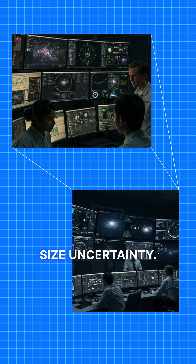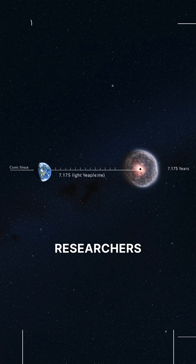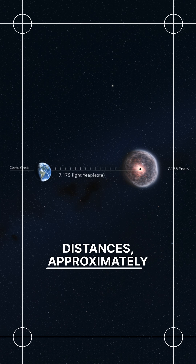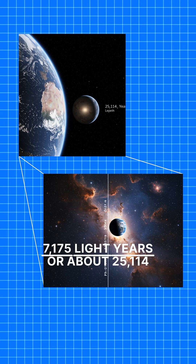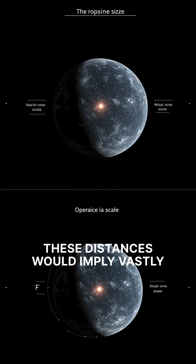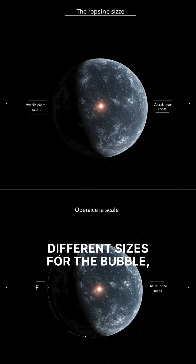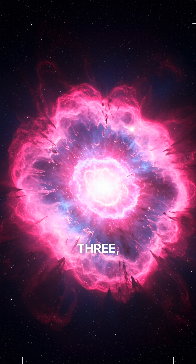Estimating the distance to Teleos has proven challenging. Researchers suggest two possible distances: approximately 7,175 light-years, or about 25,114 light-years away from Earth. These distances would imply vastly different sizes for the bubble — 46 light-years across at the closer distance, and 157 light-years across if farther away.